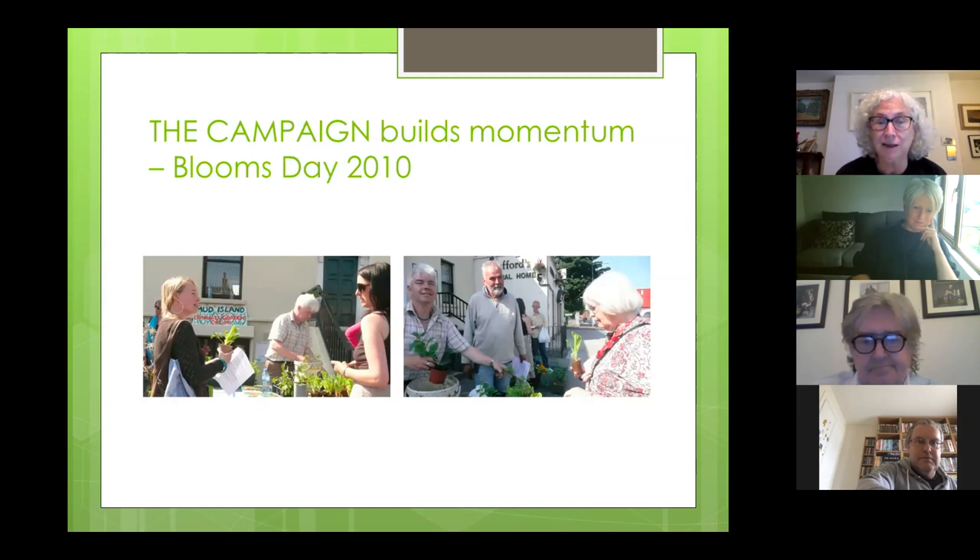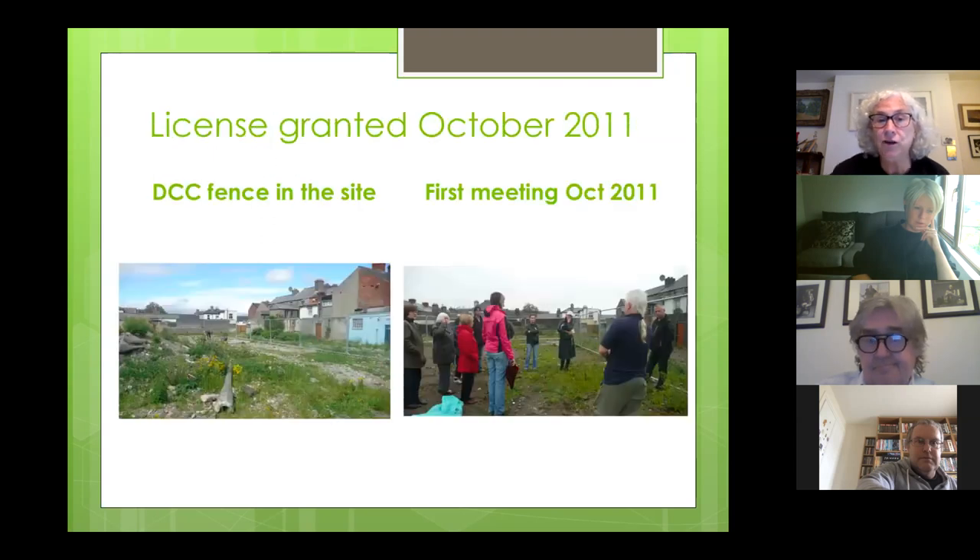These images are outside the Larkin Unemployed Centre on Bloomsday in 2010, when we began getting local people to sign a petition arguing for permission to build a community garden on the site. After two long years of battling with the council, they eventually agreed to work with us and gave us a license to develop a garden on the site. They cleared it, they fenced it, and that's what we first met when we came onto the site.